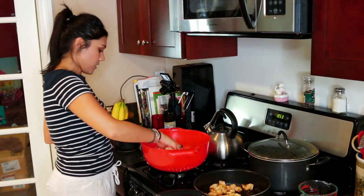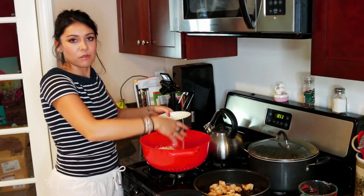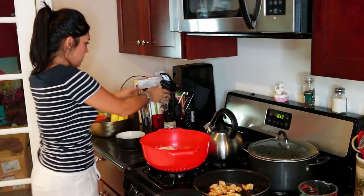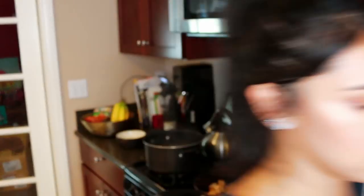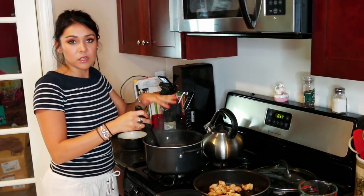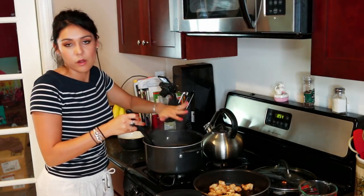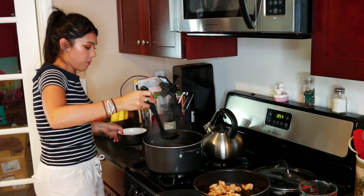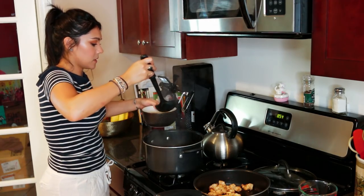We're going to take our noodles that we cooked and put them in a bowl. Might be too much, might be too little — I think it's great. Then we're going to ladle some of this broth into the noodles, but you're going to leave the onions and the chunky stuff — just keep them floating, that's their home. You just want the broth part into your noodles. This smells bomb-dizzle.